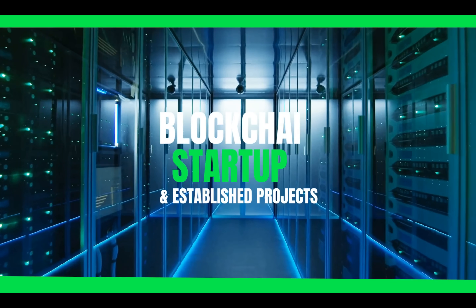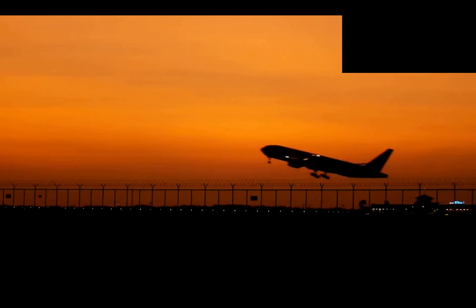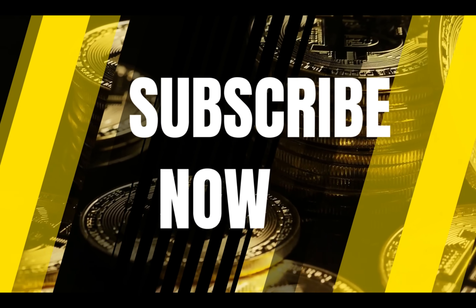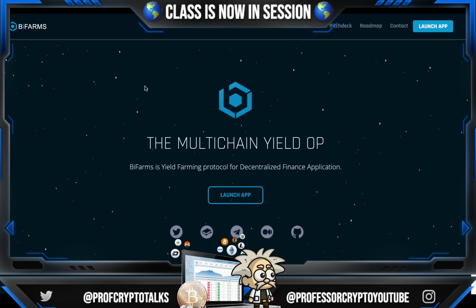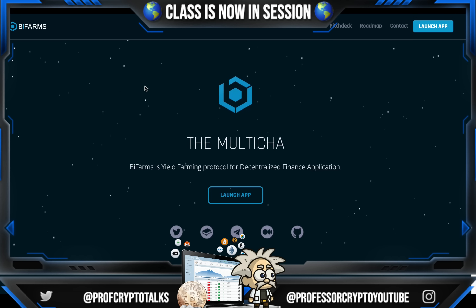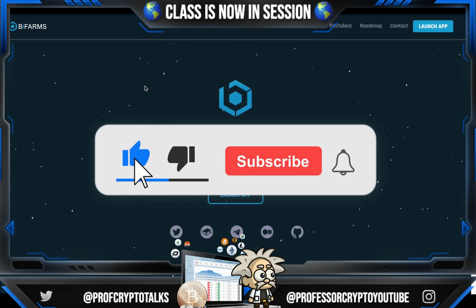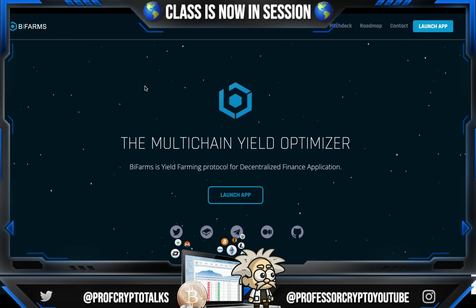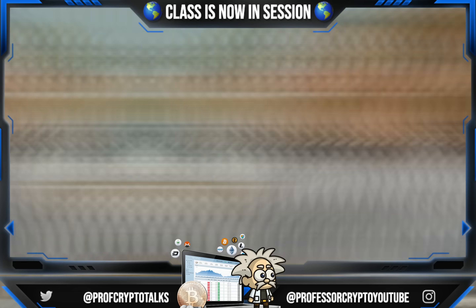Thank you for joining us. What's cracking, YouTube? It's your boy Professor Crypto. Got another hot crypto class for you guys today — this one's on fire. You guys already know anything we bring on the channel has got the heat and the potential and definitely should be watched. This one is no different. So without further ado, let's jump right into it. Class is now in session.